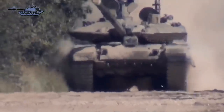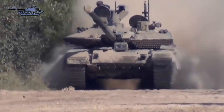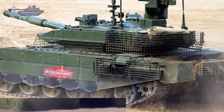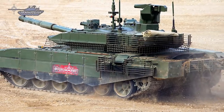This main battle tank has a crew of three, including commander, gunner, and driver. Layout of the T-90M ProRiv 3 is similar to all the families of Russian MBTs, with the driver at the front, turret in the center, and the power pack at the rear. The other two crew members are seated in the turret with the gunner on the left and the commander on the right.